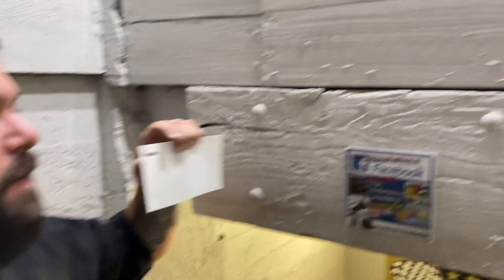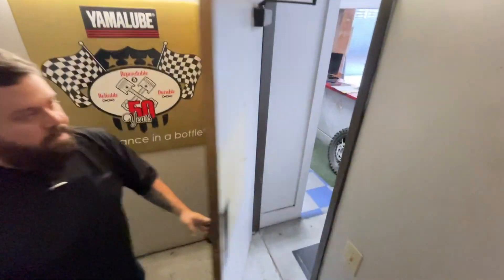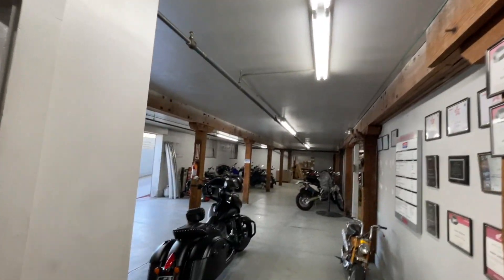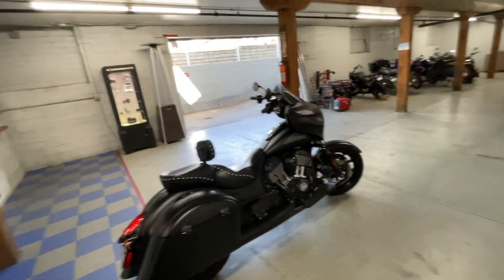This is cool — they have a downstairs. One of the cool things is the building is actually over 100 years old, built in the early 1900s. Redlands is a really old town. This goes downstairs to the service department. They have a cool Peter Fonda sign too — this is their entire service department, and the showroom is literally above us right now.